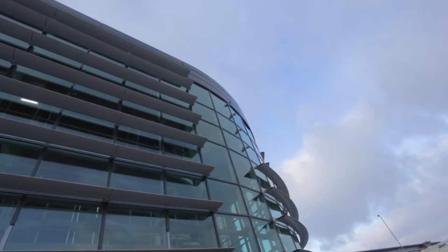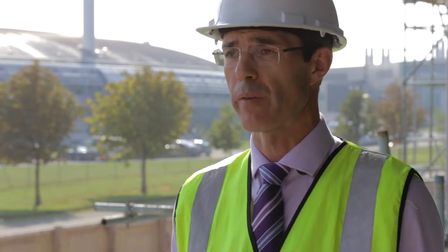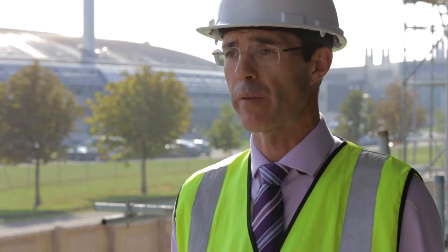The whole of Harwell Campus here is twice the size of the Massachusetts Institute of Technology, and over the next 40 to 50 years this place, which was an old airfield, will be transformed from a brownfield site into an absolute positive UK industry sector.